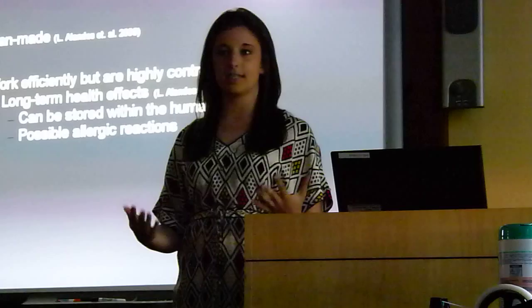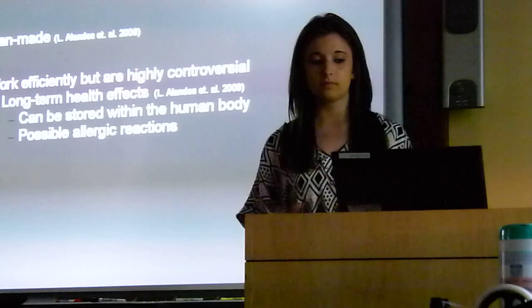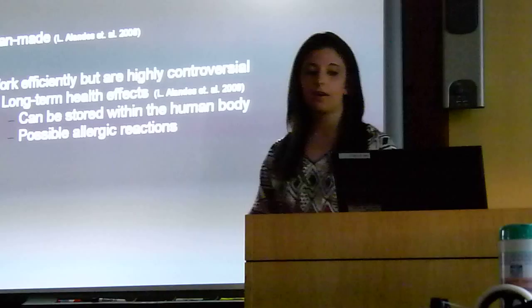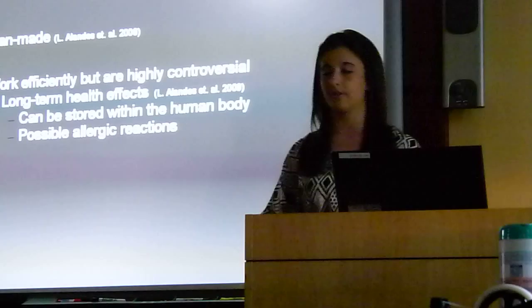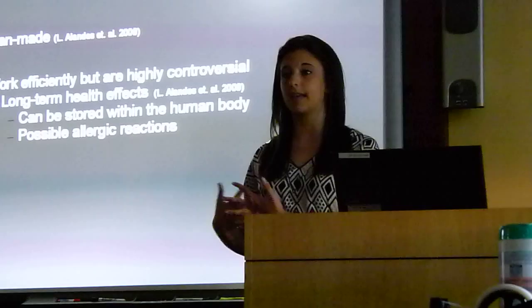Synthetic food preservation: synthetic preservatives are obviously man-made, and they are manually applied to many types of foods, including most processed foods like fast foods, vegetables, fruits, and they are even used on meats. All synthetic food preservatives must be tested by the FDA. They are known for working very efficiently, but have become a very controversial topic due to possible long-term health effects. Due to several recent studies, scientists have been trying to prove that synthetic food preservatives can be stored in the body for a long period of time, therefore causing cancer.